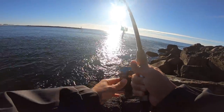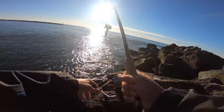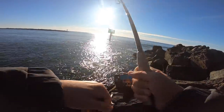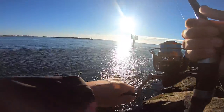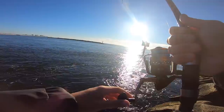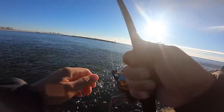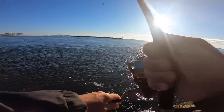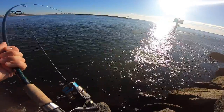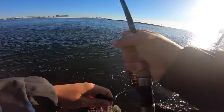Oh my gosh. I need this fish to be a little bit weaker. So far we're not hung up in anything — fingers crossed. That current makes this fish ten times heavier. Come here, come here. Let me see you. There he is — big ol' red!